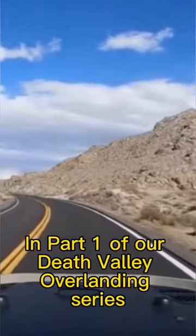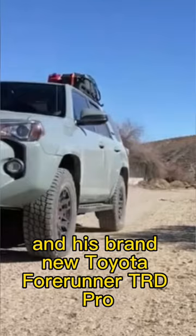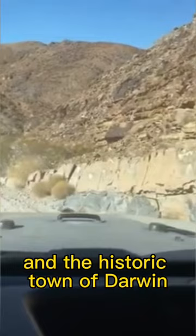In part one of our Death Valley Overlanding series, I team up with my brother and his brand new Toyota 4Runner TRD Pro to spend a week in Death Valley, California. We first take on the old toll road outside of Panamint Springs, where we see some cool mine sites and the historic town of Darwin.